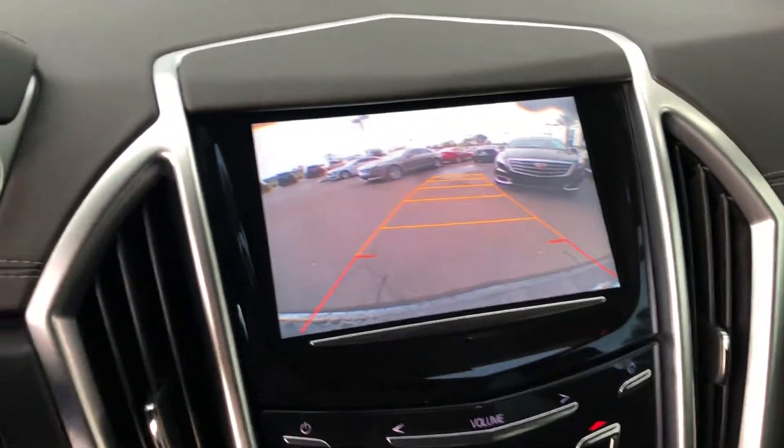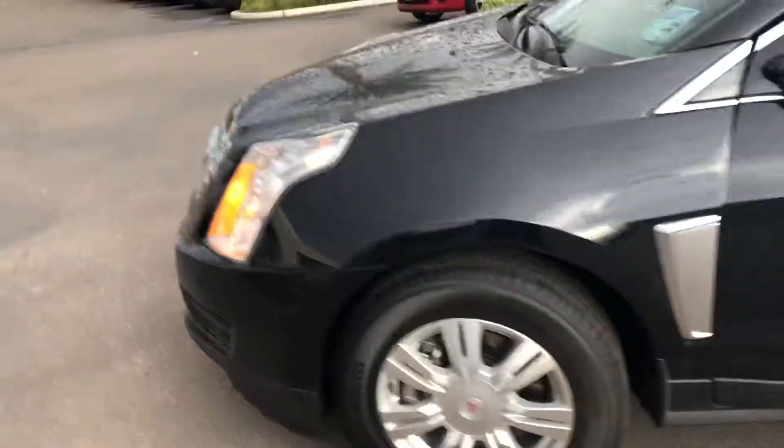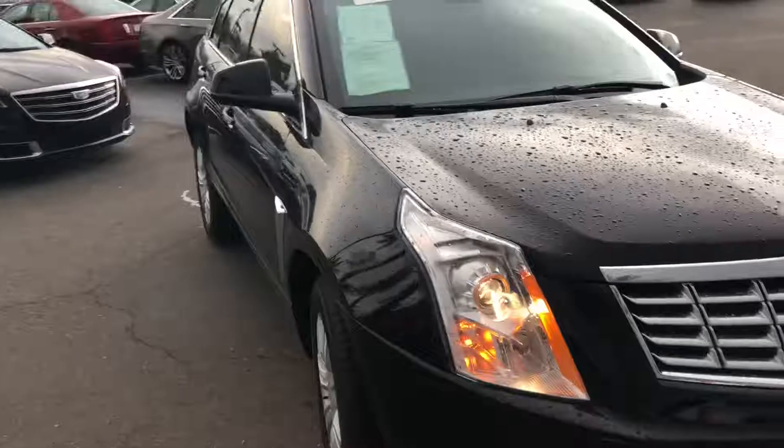Obviously there's a backup camera. You've got front and rear sensors on this vehicle, so if you get too close to something it will start buzzing your seat to let you know. And then also blind spot detection.